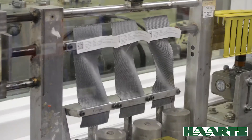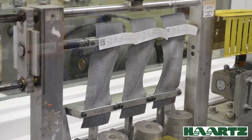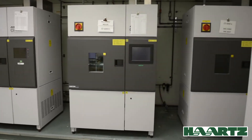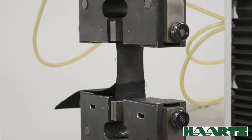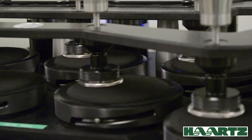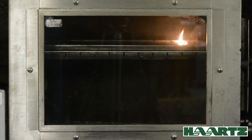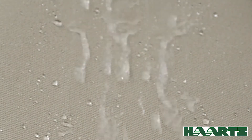The finished product then undergoes a complete quality evaluation by way of rigorous quality control tests. These tests are performed in a Hartz certified laboratory to ensure the final product meets all intended physical and performance characteristics such as weight, thickness, strength, flame resistance, UV resistance, and hydrostatic pressure resistance, just to name a few.